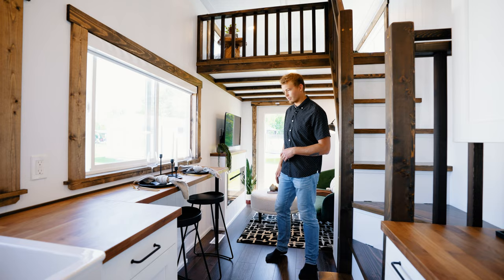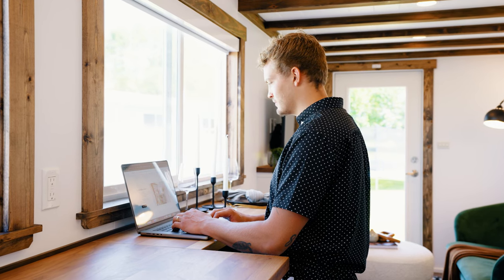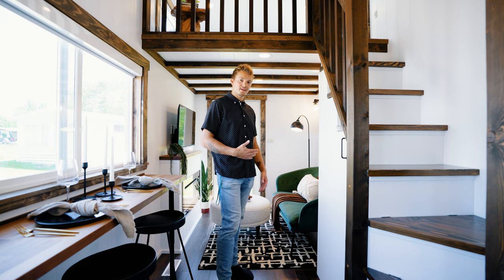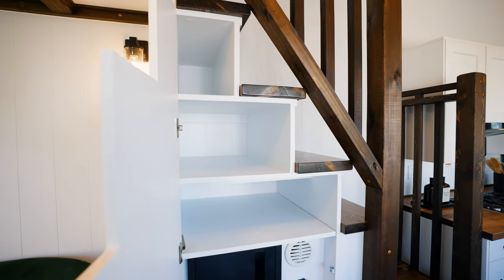Turning around, to my right here is the formal dining area. You have two spots to sit — you could probably squeeze a third in if needed — and you have a nice big window up front to look out and see the view. Continuing down the kitchen, you do have a cabinet door across from the seating area.